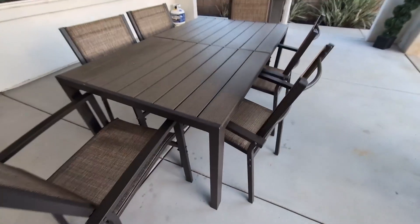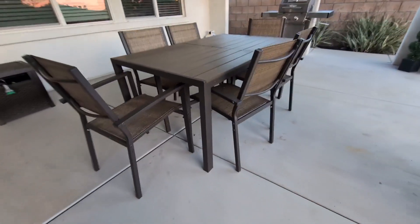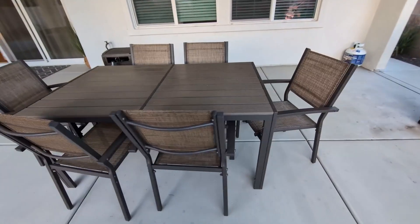I purchased this seven piece patio dining outdoor set about two years ago for my patio area, and let me tell you, this is absolutely phenomenal.